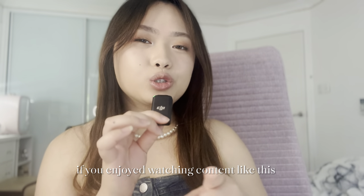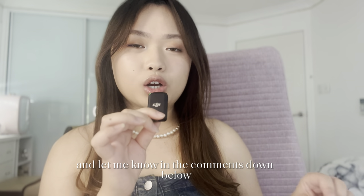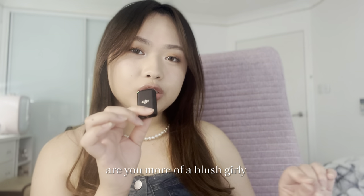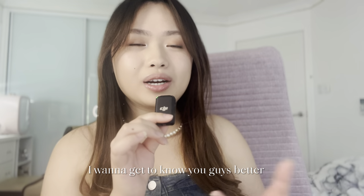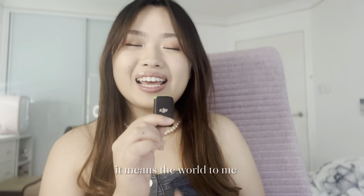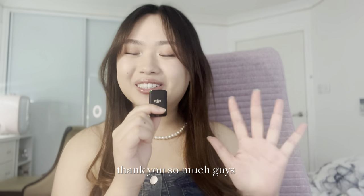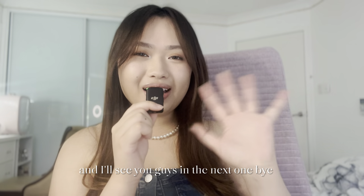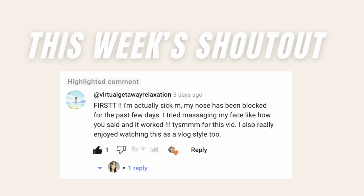And that is it for today's video, guys! If you enjoyed watching content like this, then definitely give it a subscribe and a like. Let me know in the comments down below — what type of makeup do you like buying? Are you more of a blush girly, a lippy girly, or an eyes girly? I want to get to know you guys better. I just want to say thank you so much for supporting my content — it means the world to me. I can't believe we hit 1000 subscribers. Thank you so much, I love you guys and I'll see you in the next one. Bye!